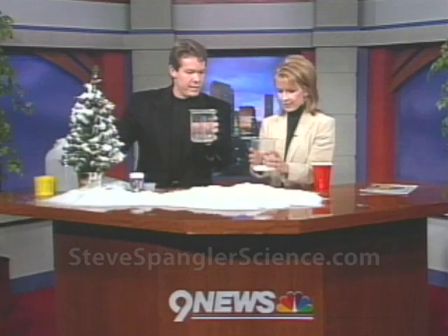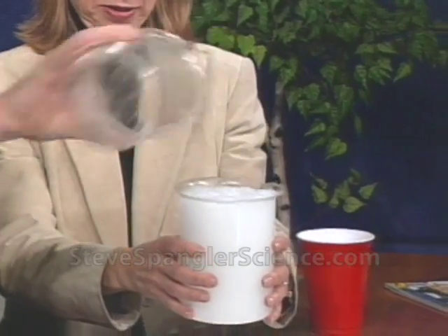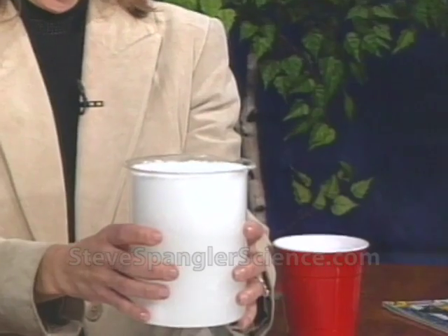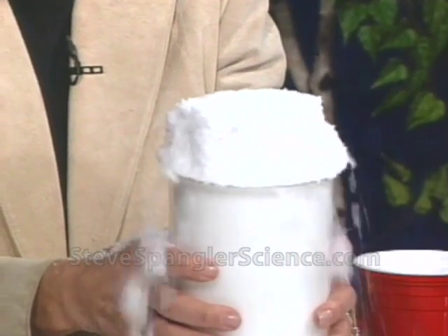So Kim, hang on. Here we go. Here it is — you ready? Three, two, one. And don't move. Now it looks like nothing's happening at all. And just when you think nothing's happening at all — there is instant snow! Isn't that awesome? Voila! Isn't that fun? How cool is that?